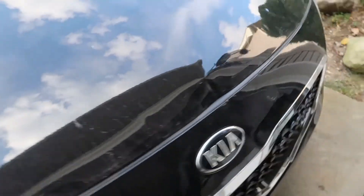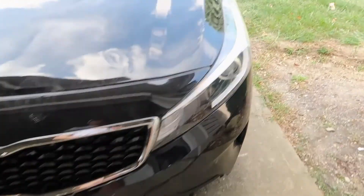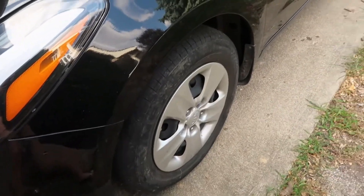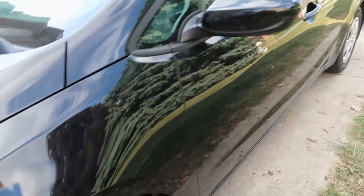Here's one dent, and then there's another one on top. At this point we only thought that the damage was to the bumper cover and the hood, but we didn't realize there was more to come.